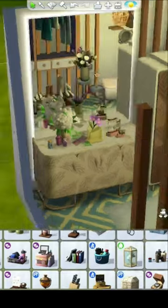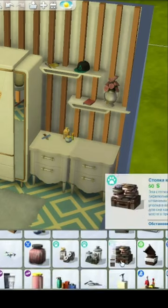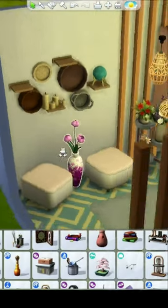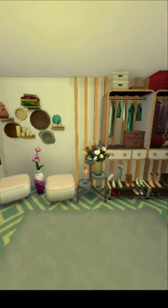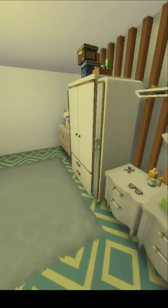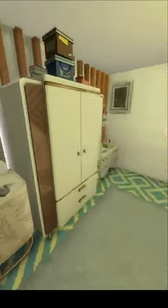I also put boxes on top of the cabinets. It seems to me that everyone at home has some boxes on their cabinets. Put a like if you also have some boxes in your closet. Here we go!